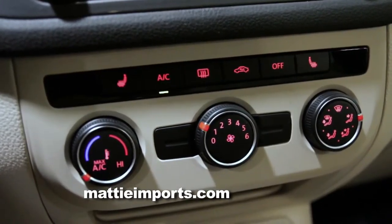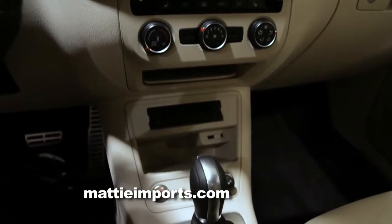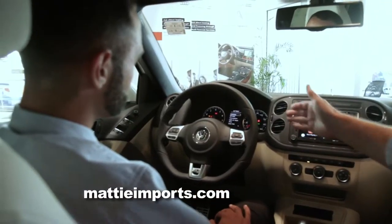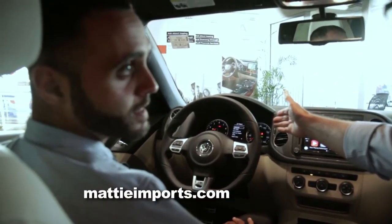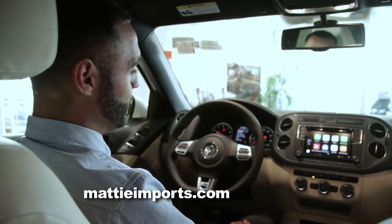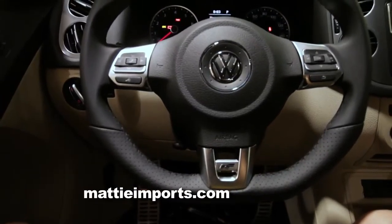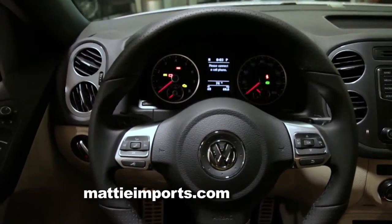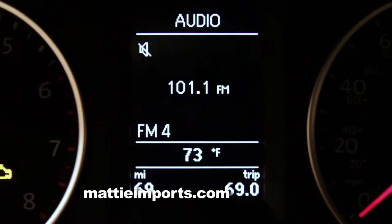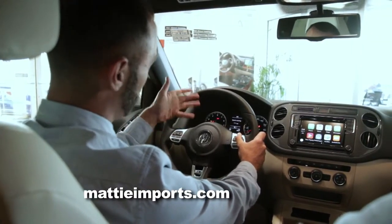Working our way down, you've got heated seats in this model. In all Tiguan models, keyless entry and push-button start is a standard feature — no more key in the ignition. Right in front of you, you've got your information display — the MFI display. Volkswagen leaves all the controls in the steering wheel, so you can stay focused on driving while going through options like how many miles until empty, overall average consumption, miles per gallon, and how long you've been driving.